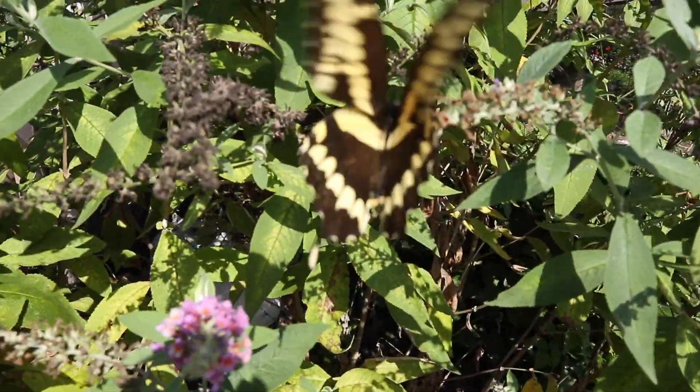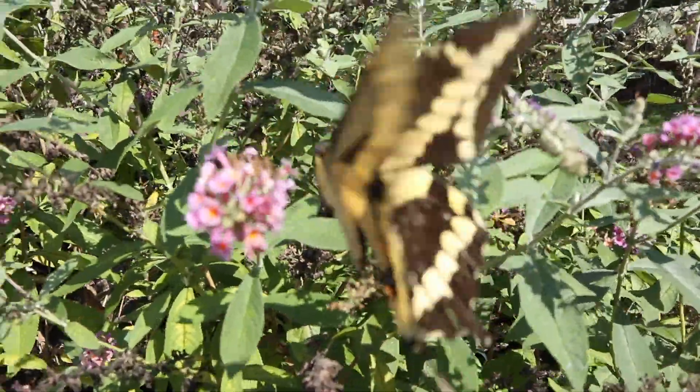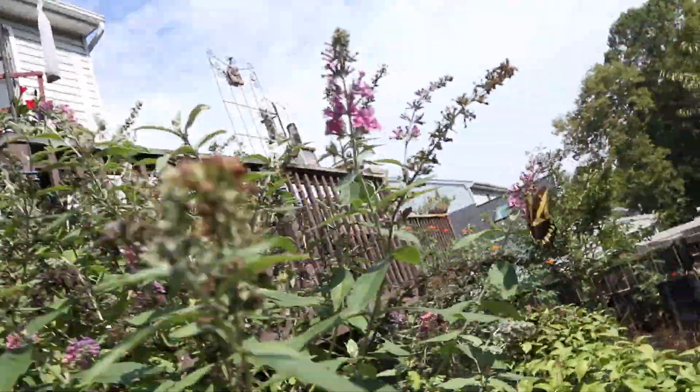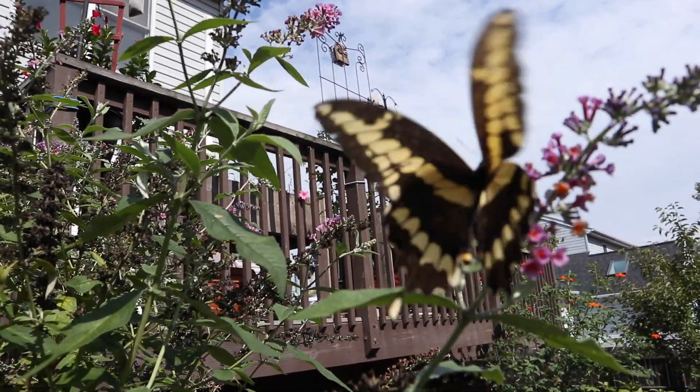The larvae interestingly look like bird poop, which is their camouflage technique. But this is a beautiful butterfly — quite large and very dramatically colored. You can see here this one's enjoying our butterfly bush.